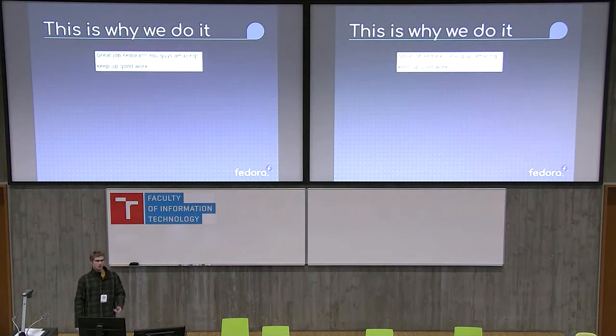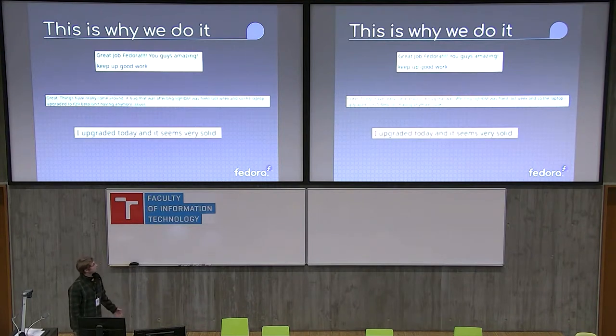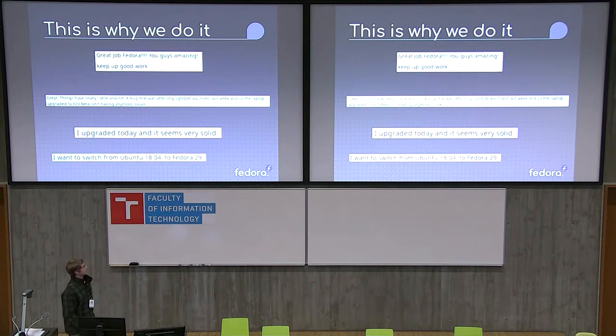But this is why we do it. These all came from the Fedora Reddit page. This guy had a bug, was having problems with it, and it started working. This guy not only was able to upgrade, but it felt solid too. And this one's my personal favorite — he wants to switch, so we must be doing something right.